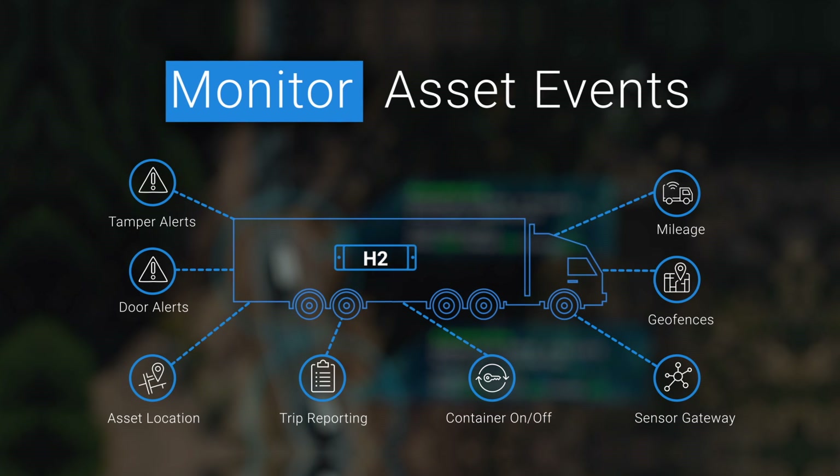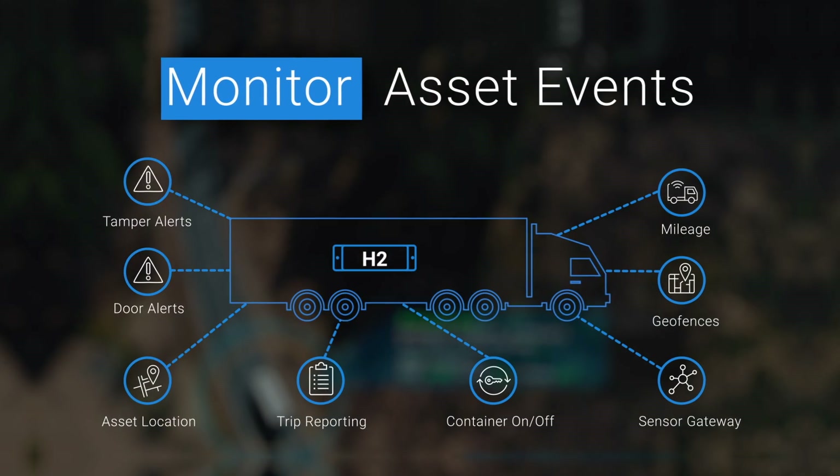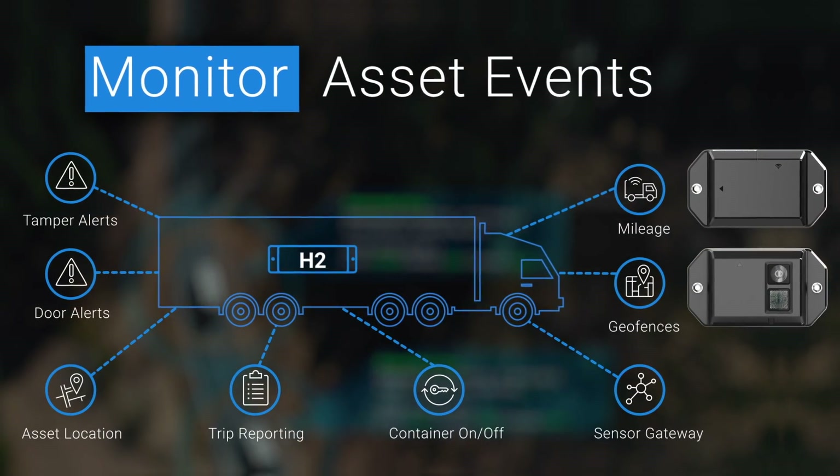Monitor asset events from a single device for real-time data on the status, location, and history of your fleet assets and cargo. Connect additional sensors for even more information and control.